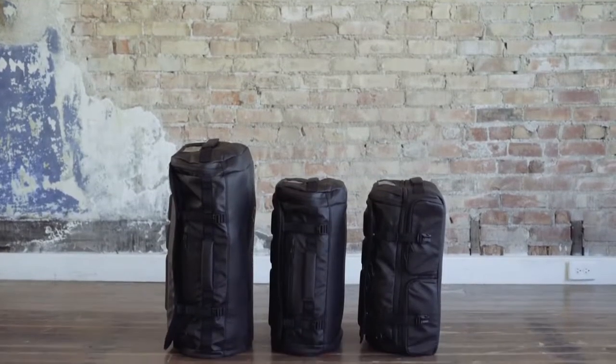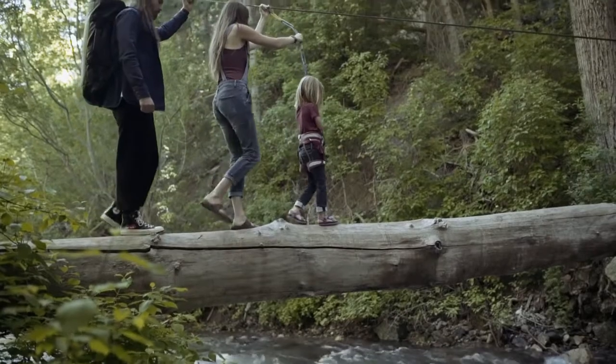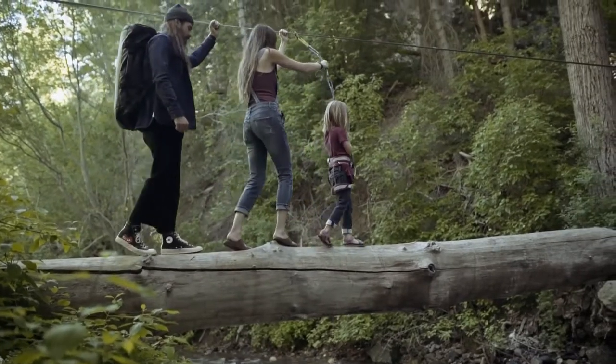Meet the Hexad Duffel — more functional than a traditional duffel bag, more versatile than a dedicated travel bag.